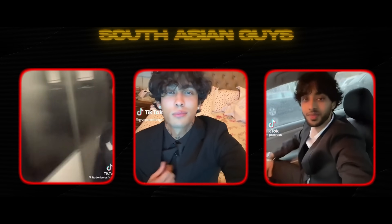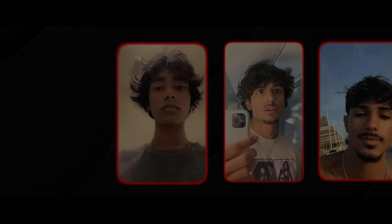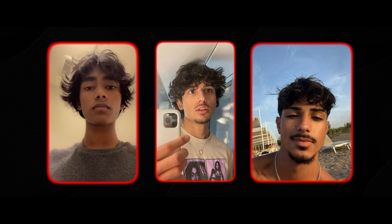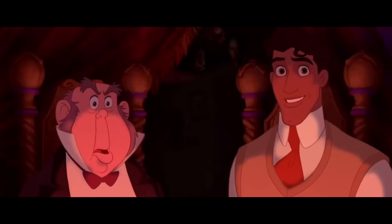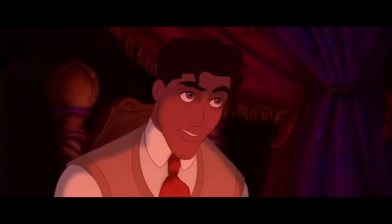South Asian guys, you have really nice thick and wavy hair, but you rarely take advantage of it. First, stop doing the brushed-up large volume hairstyles — it does not look good. What really looks good is more natural, grown-out hair that's not overly styled. 90s style hair also works really well on South Asian guys, but I rarely see them try it out.